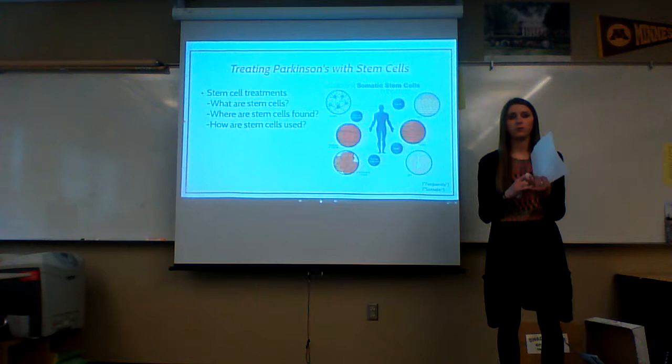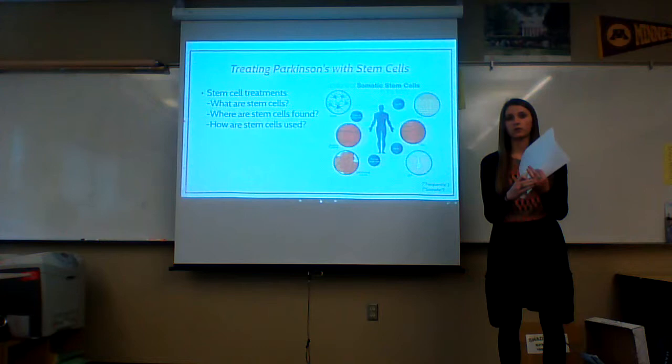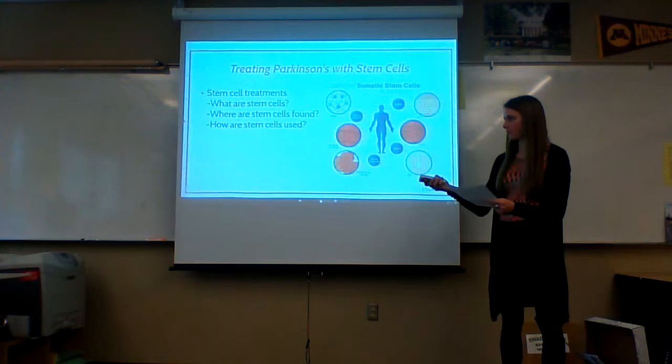The stem cells used in treating Parkinson's are either harvested from the brain — those are neural stem cells — or the hip, which is bone marrow. They are harvested and then redesigned to become dopamine-secreting cells to replace the damaged ones. These fixed cells are injected into the posterior circle of the illness in the brain, which is the cerebral artery, and they re-enter the blood supply to replace those damaged cells.